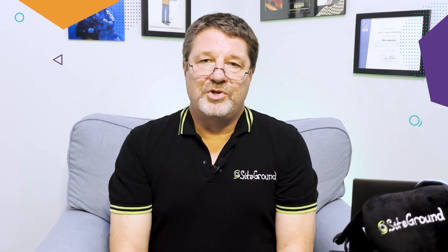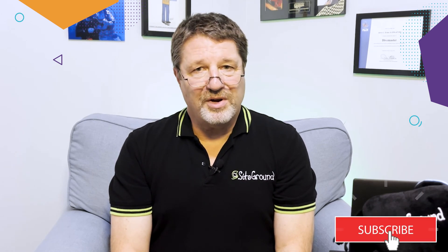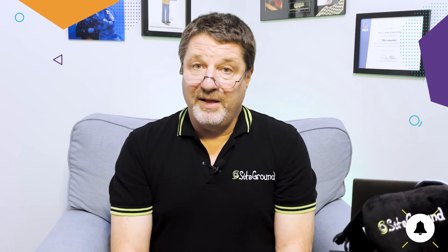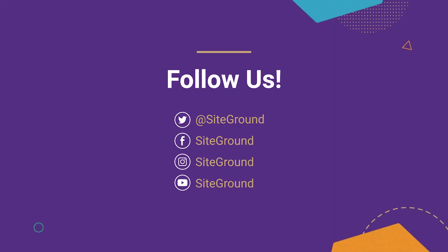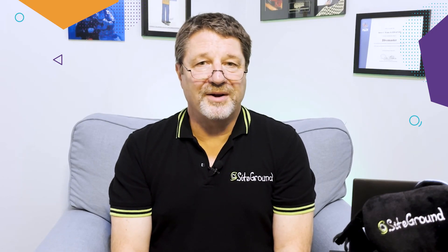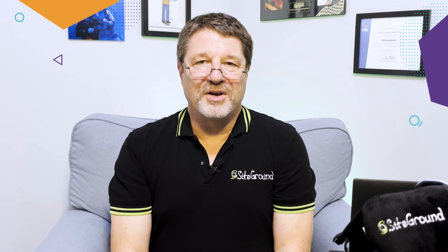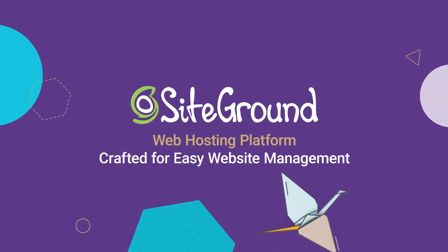If you enjoyed this video, make sure you click on the subscribe button on your screen to subscribe to our YouTube channel. Click the bell icon so that YouTube will notify you every time we release a new video. Finally, follow us on social media to stay updated with all the news, trending content, and resources for successful website management that we share. Thanks again for watching, and I'll see you in the next video. Bye-bye.